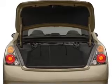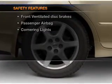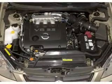Power windows, power steering, an adjustable tilt steering wheel. And for your peace of mind, the following safety equipment is included: front ventilated disc brakes and a passenger airbag.